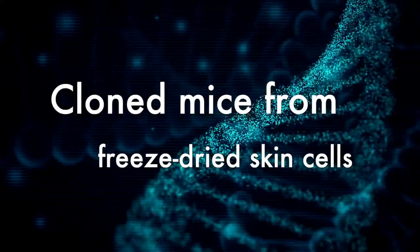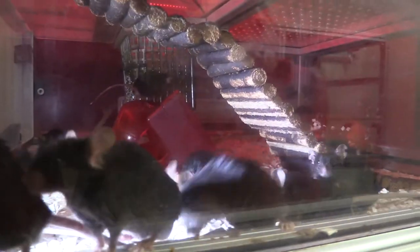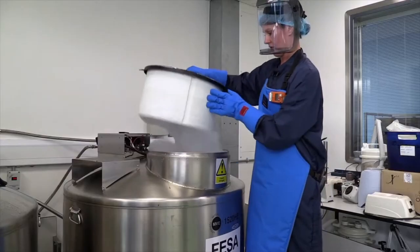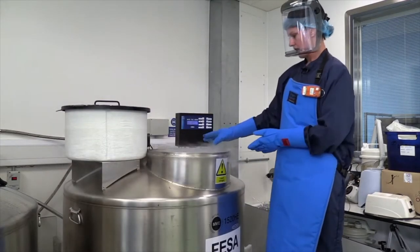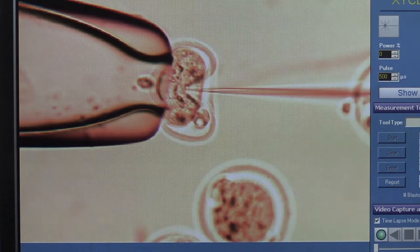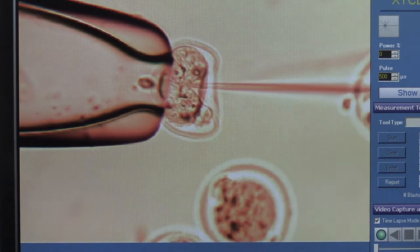In a world first, researchers have created cloned mice from freeze-dried skin cells. The research aims to help conservationists revive populations of endangered species. The freeze-dried skin cells had been stored for nine months before cloning was attempted. Even though the freeze-drying process killed the skin cells, scientists were able to create cloned embryos with them. The embryos were used to create stem cells that will be used in further research.